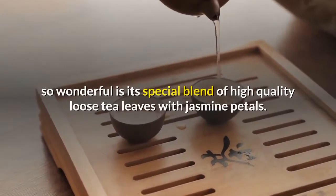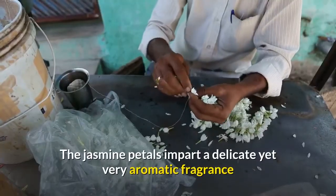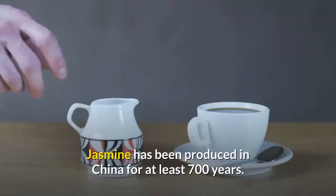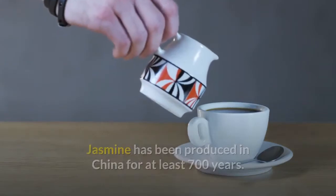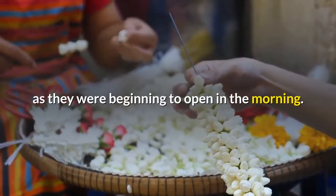What makes jasmine tea so wonderful is its special blend of high quality loose tea leaves with jasmine petals. The jasmine petals impart a delicate yet very aromatic fragrance and a slightly sweet flavor to the tea. Jasmine tea has been produced in China for at least 700 years. The original production included plucking the jasmine blossoms just as they were beginning to open in the morning.